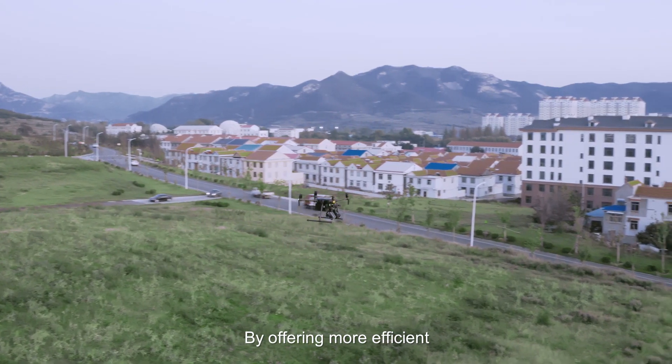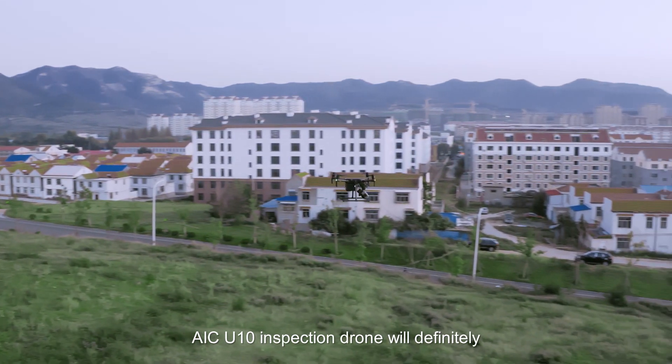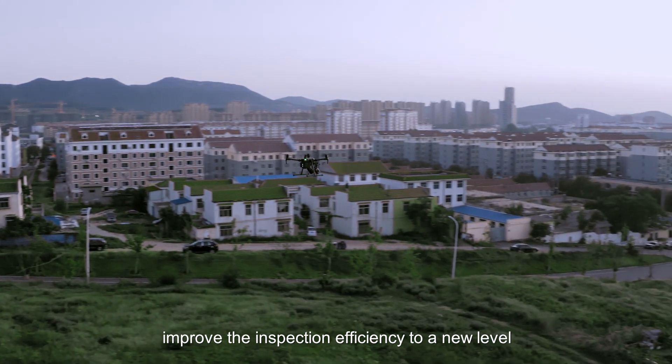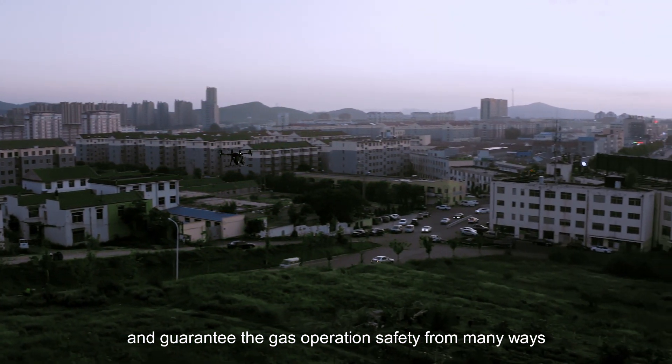By offering more efficient, reliable, and intelligent solutions, the AIC UTEM inspection drone will improve inspection efficiency in new ways and guarantee gas operation safety from many aspects.